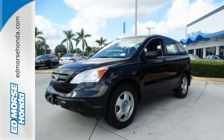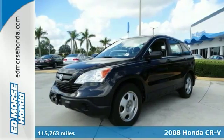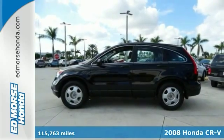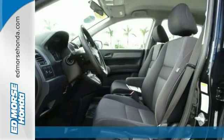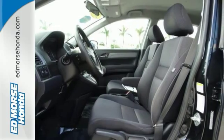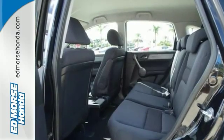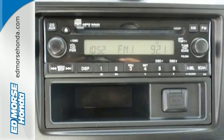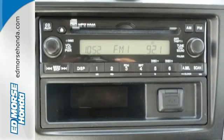Safety comes first with the anti-lock brakes, traction control, and dual airbags in this 2008 Honda CR-V LX. Drive away with an impeccable 5-star crash test rating and prepare yourself for any situation. Vehicle stability assist includes traction control.